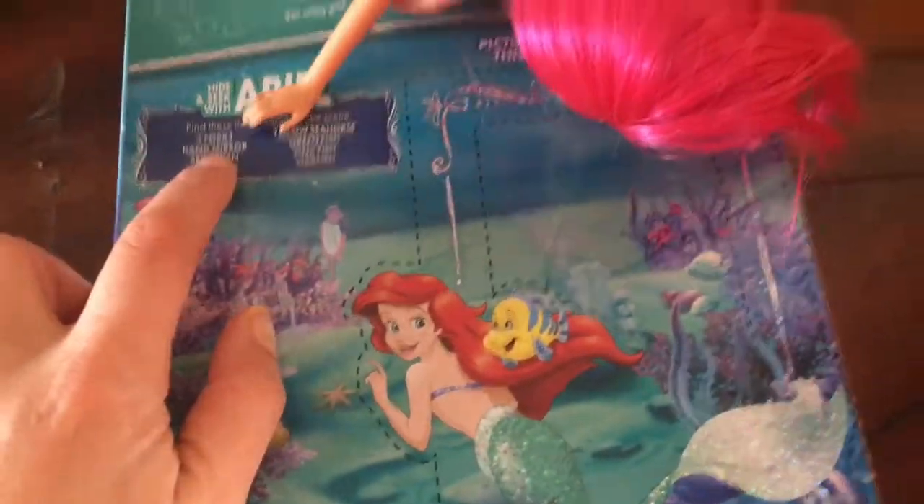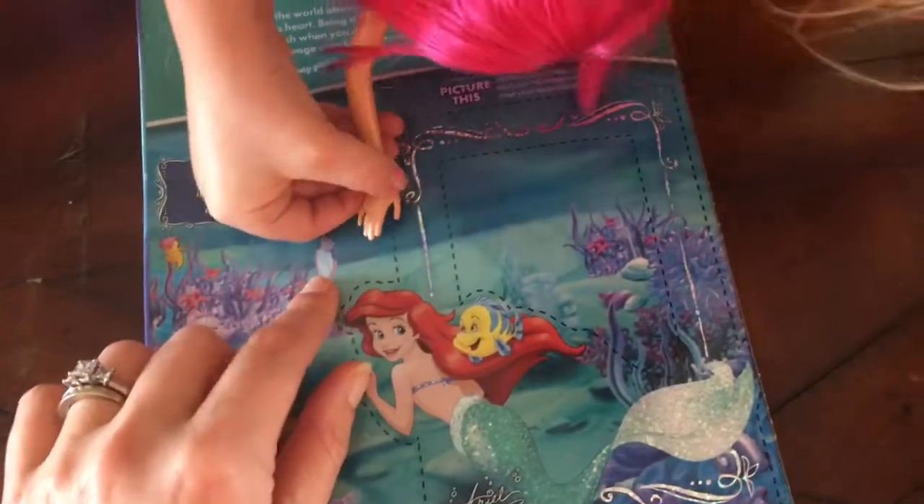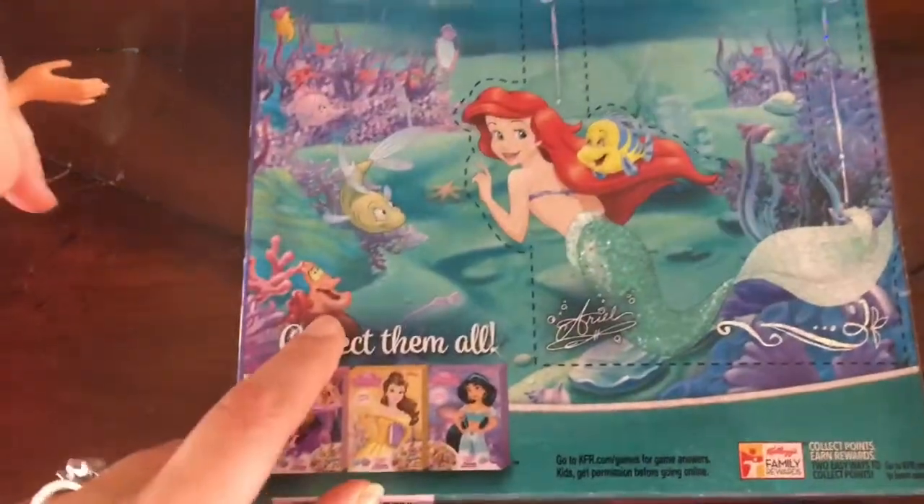And now it says to find a mirror. Mirror — there it is, there's the mirror. And now we have to find Sebastian. Can you find Sebastian? There he is, there's Sebastian right there.